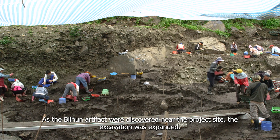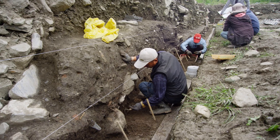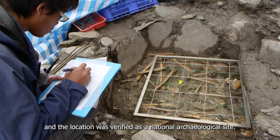As Bilin artifacts were discovered near the project site, the excavation was expanded. The far-reaching archaeological value was recognized and the location was verified as a national archaeological site.